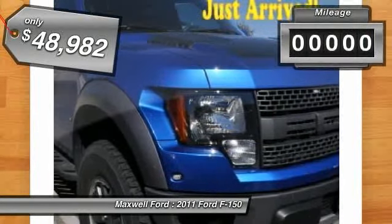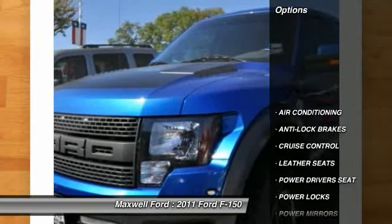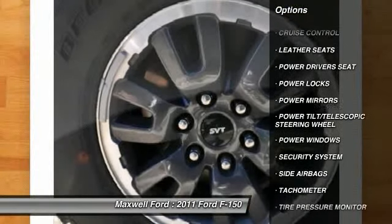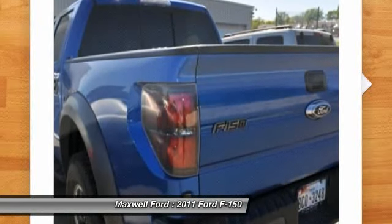This vehicle has less than 25,000 miles. Here are some of this vehicle's great options: power driver's seat, anti-lock braking system, air conditioning, front side airbag, cruise control, power locks, power windows, security system, tachometer, leather seats.